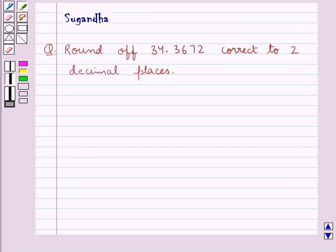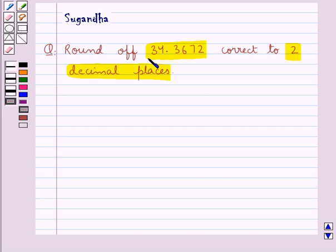Hello and welcome to the session. In this session we discuss the following question: round off 34.3672 correct to 2 decimal places. So we are given this decimal number and we need to round it off correct to 2 decimal places.